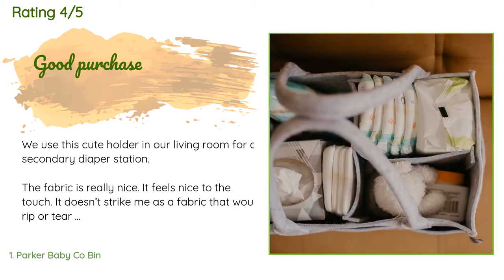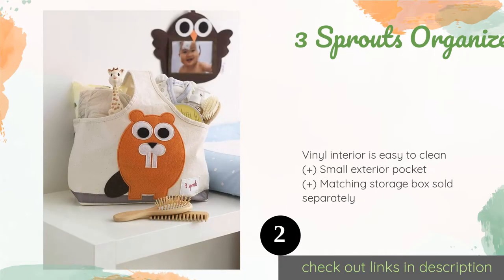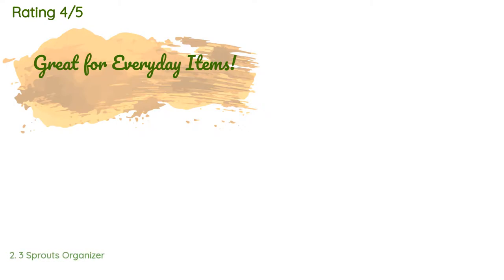The second product on our list is the Three Sprouts Organizer. It is made of sturdy cotton and features your choice of seven cute creatures. Measuring a foot in width, it can accommodate many of your necessities and comes in handy for holding a child's art supplies once he or she gets older. The price is around $29. Check out the product link in the YouTube description — there are 828 reviews with an average rating of 4.4 stars.